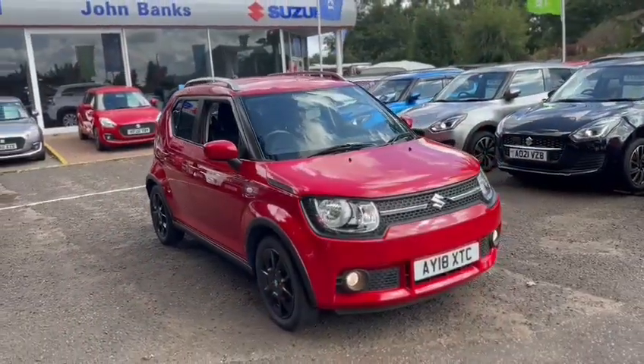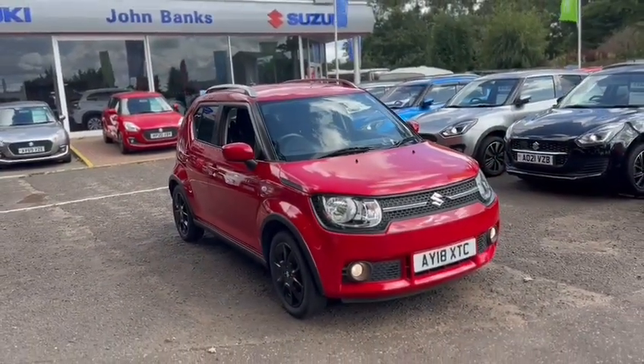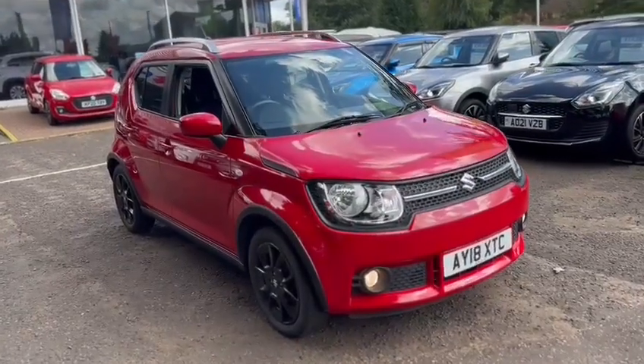If you'd like to know more about this car or you've got any questions, just give us a call or pop an online inquiry in and we'll get back to you as soon as possible. Thank you.